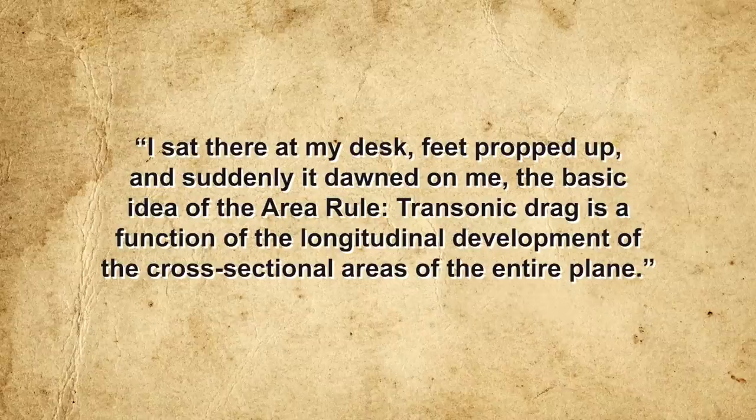While on paper the YF-102 should easily have met its design goals, even before the aircraft took to the skies Richard Whitcomb predicted that this would not be the case. In 1951, while testing models of high-speed aircraft in Langley's supersonic wind tunnel, he made a curious observation: the wave drag produced by the entire aircraft was greater than the sum of the drag produced by the fuselage and wings individually. This phenomenon had baffled his fellow aerodynamicists, who tended to specialize in analyzing specific aircraft components. But Whitcomb had learned to look at the bigger picture and analyze the interaction of different airflows around an aircraft.